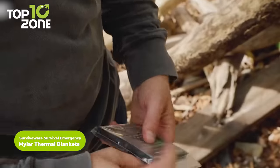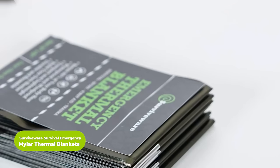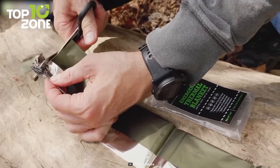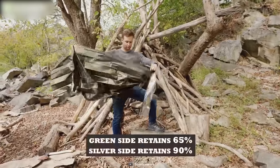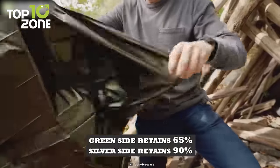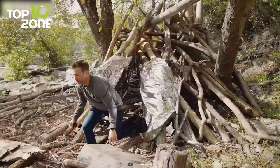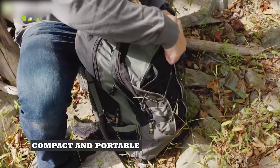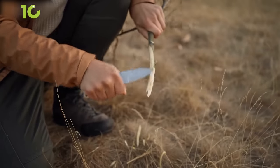SurviveWare Thermo Blankets are essential survival gear that could save your life in extreme conditions. These blankets have been designed with compact packaging so that you can travel light while ensuring the protection of your gear from the elements. They are made from advanced aluminum foil that is strong and reusable, making them high quality and durable. The silver side retains 90% of your body heat, while the green side retains 65% to regulate your temperature. Moreover, the green side also helps camouflage your body, making you less visible to predators or enemies. Last but not least, they are compact, lightweight, and designed to keep you warm, dry, and protected from the elements.